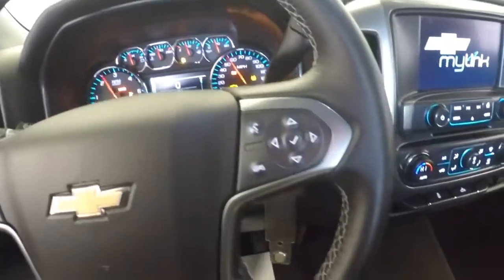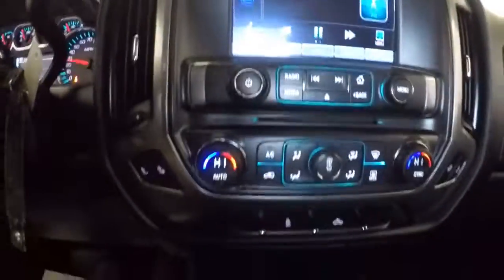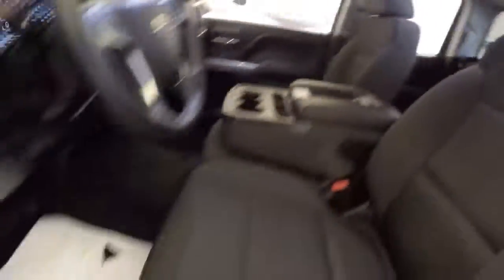Cruise control, audio controls mounted on the steering wheel, AM FM radio, dual zone heat control. OnStar is available with a subscription. Really just a super clean vehicle.